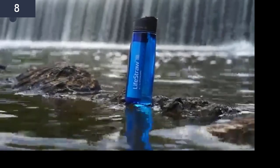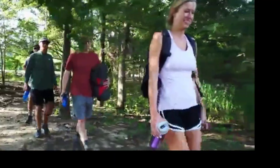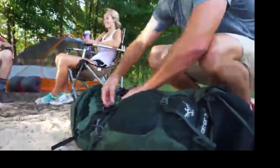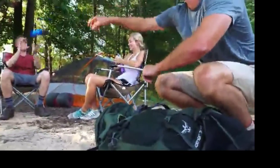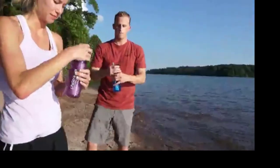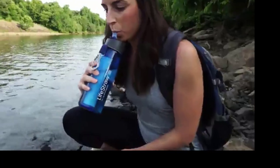Access clean water on all your adventures with the Lifestraw Go. Ideal for outdoor use and travel, it is a BPA-free, refillable water bottle with an integrated two-stage filter that removes harmful contaminants to keep you safe. Using it is simple — fill the bottle, prime the filter for 10 seconds, take a few quick sips to get the water flowing, and then you can drink freely.